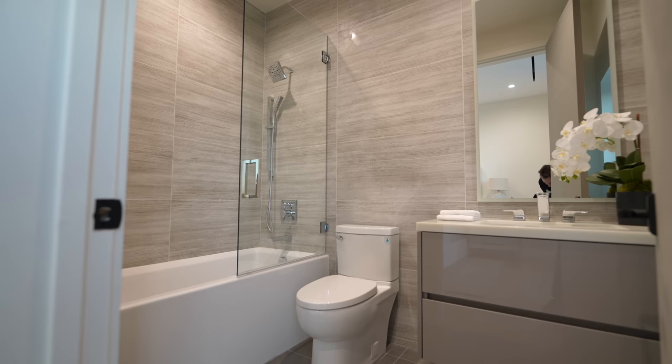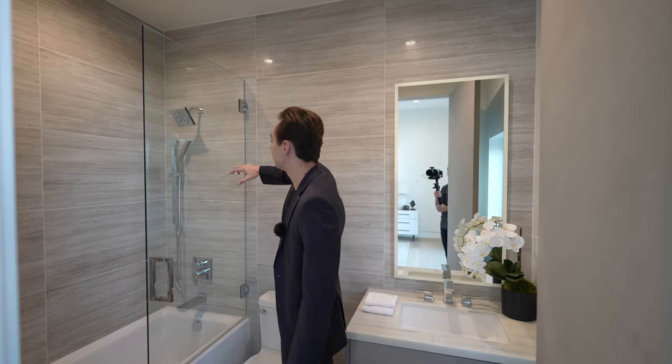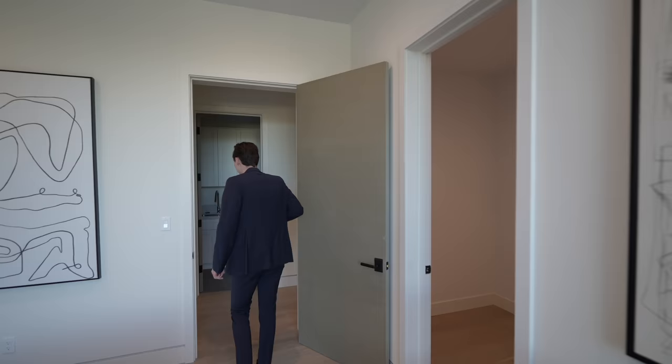In front is the ensuite bathroom with a floating vanity, nice tile work detail on the walls, and a glass-enclosed shower that doubles as a bathtub. You've got a mounted rain head, built-in body spray, and one of those LED light strip mirrors where you can press the button and change the color — pretty cool.